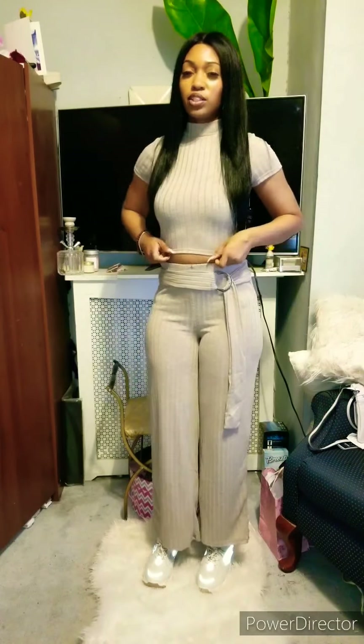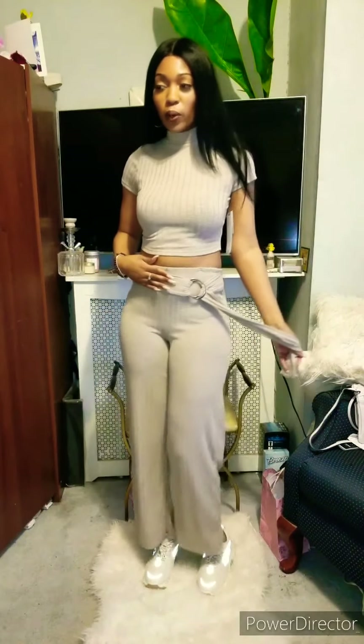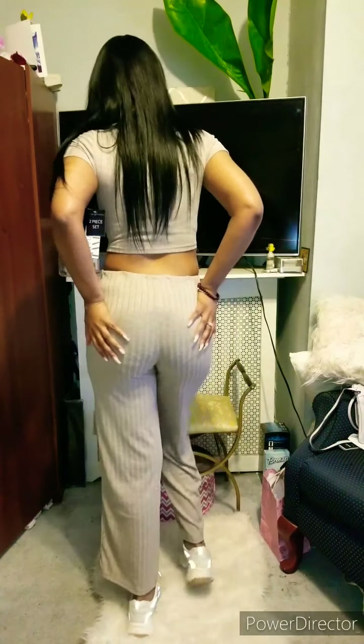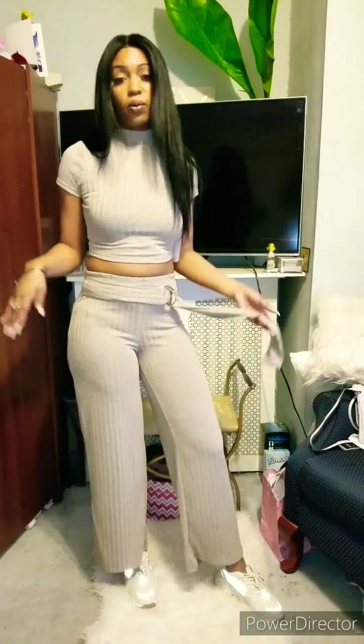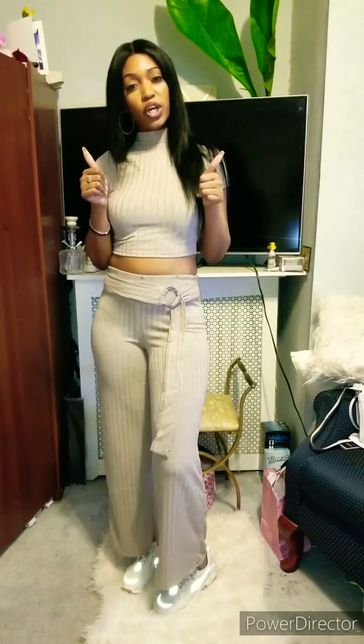We're going to start off with this two-piece — this cute little ribbed two-piece. It has the high neck, it's khaki, it has the belt, cinched waist, and it's flowy at the bottom. It can be worn with sneakers or heels, you can dress it up. It is see-through in the back, so be mindful of that. But this is really cute — I could go have drinks, walk out on the beach. This is a go.